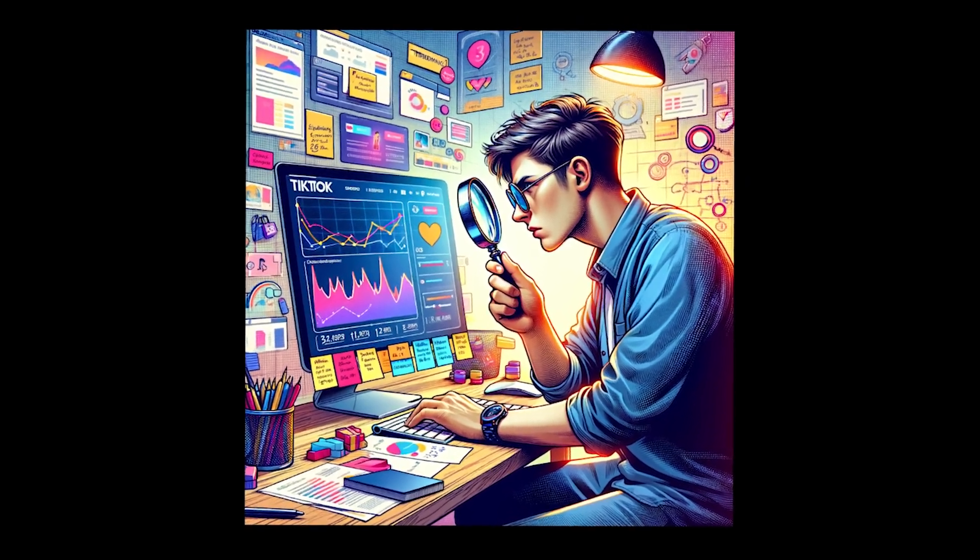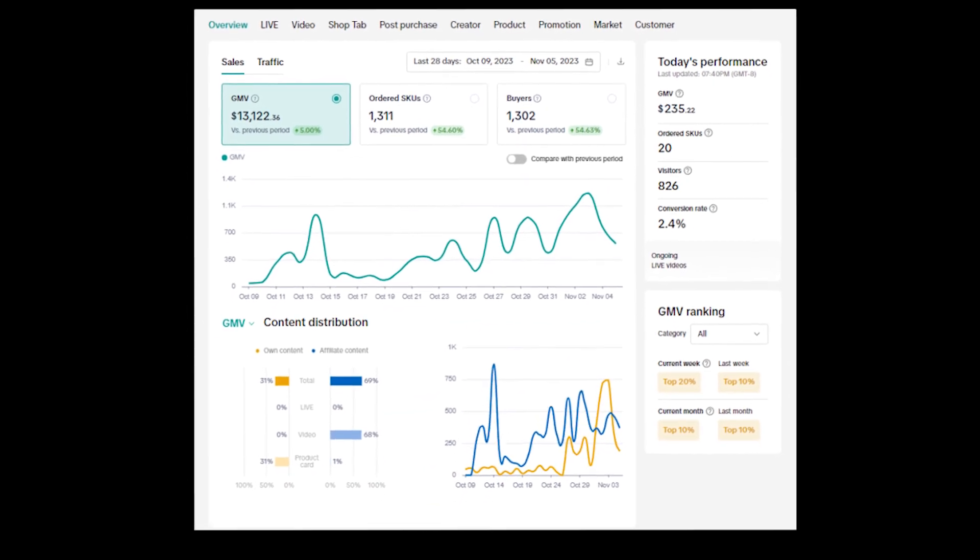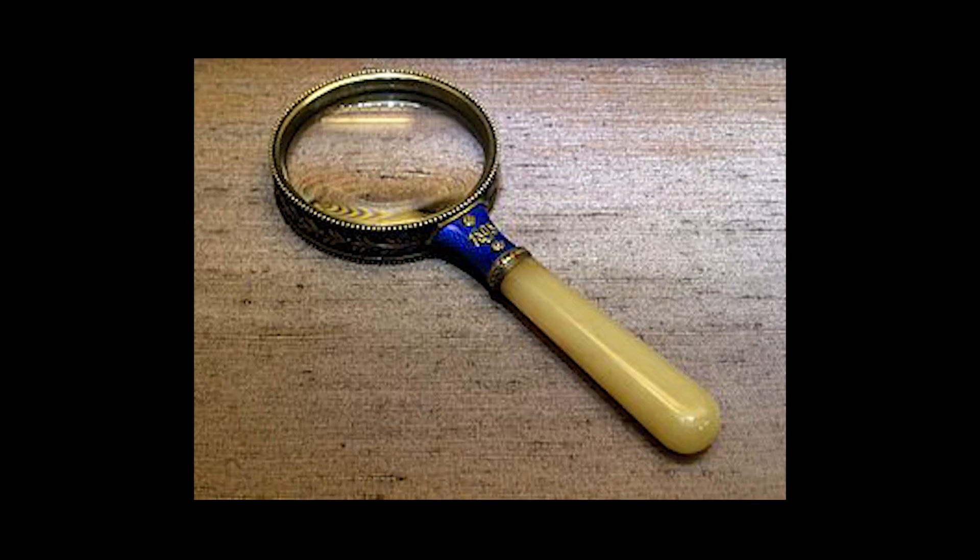I found the best way to do product research for your TikTok shop business. Whether you're selling on it, whether you're dropshipping, whether you are in TikTok shop affiliate, this tool is perfect. It will fit for anyone that wants to make money with TikTok shop.